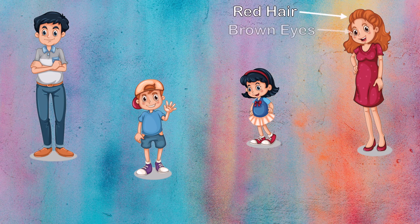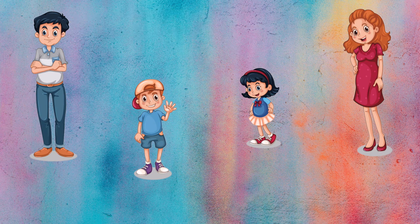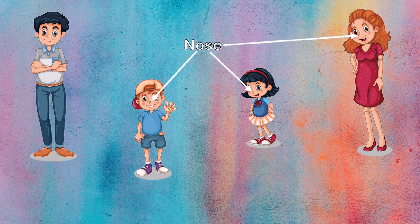The mom has red hair and brown eyes, and so does her son. He got his red hair and brown eyes from his mom. And the dad has blue eyes and black hair. His daughter got her blue eyes and black hair from her dad. But check it out — it looks like both of the kids got their noses from their mom.